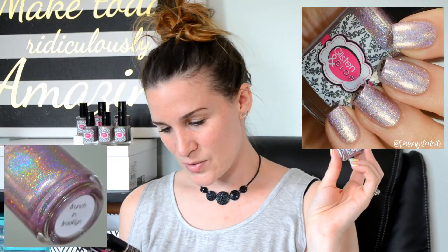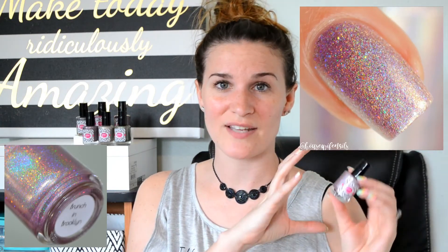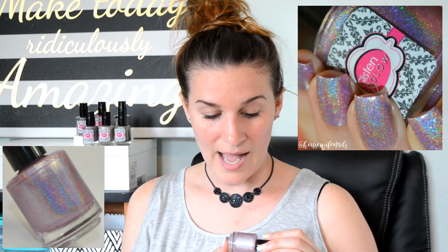The next polish is Brunch in Brooklyn. It is described as a light pink linear holographic polish with a light pink hollow micro glitter and a dusting of blue and gold shimmers. To me, this kind of leans more on the very pale lilac shade — like a really pinky purple. I actually ended up wearing this one for four, maybe five days. The holographic in this is so strong. In my swatch photo you'll see two coats plus top coat. Let's go ahead and see how Brunch in Brooklyn stamps.